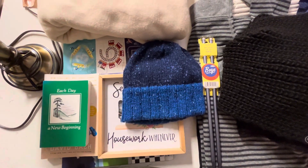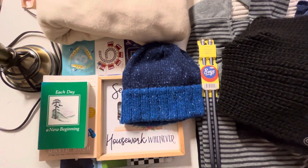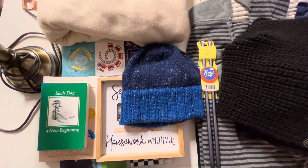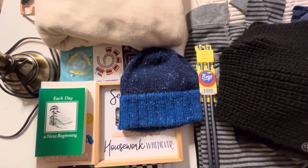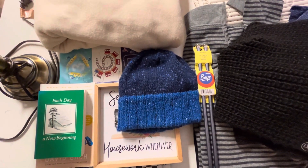Hi everyone, hope you're well. Just wanted to do a little clip about my adventure at the Goodwill Bins today.